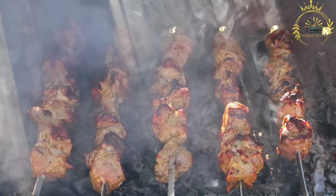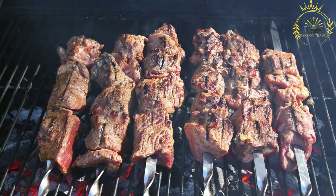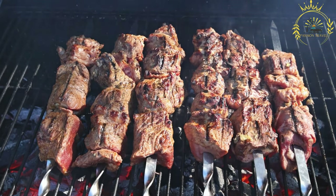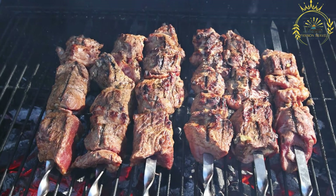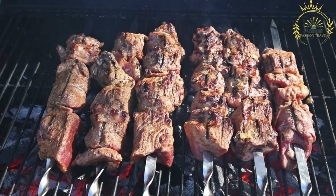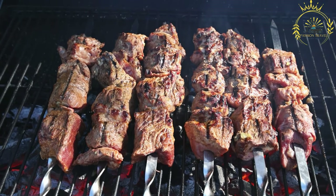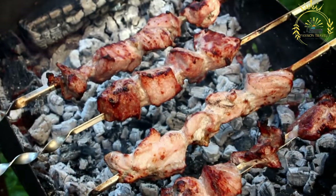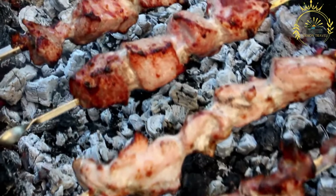Brochettes are usually served hot and fresh off the grill, enjoyed as a street food snack or as part of a larger meal. They are often accompanied by condiments such as spicy peanut sauce, chili sauce, or mustard, and served with side dishes like french fries, rice, or grilled plantains for a balanced and satisfying meal.